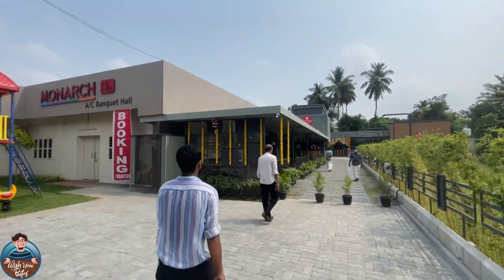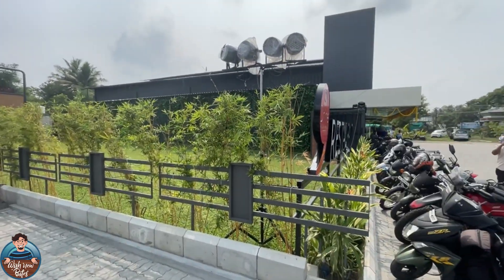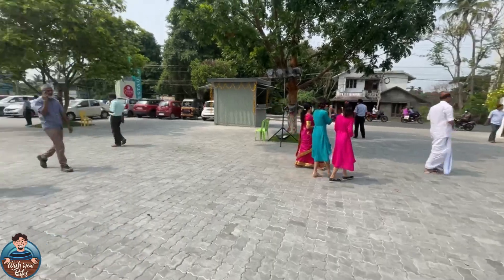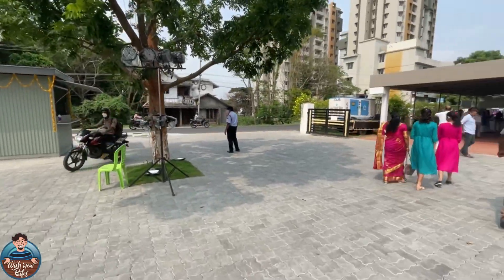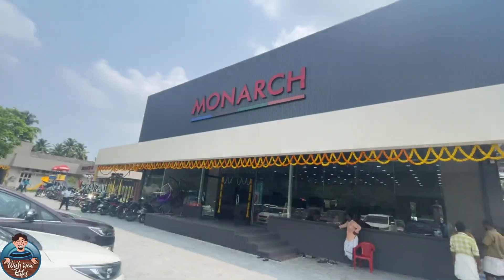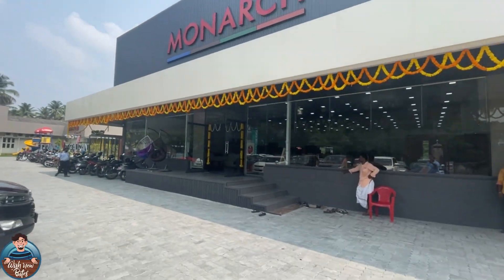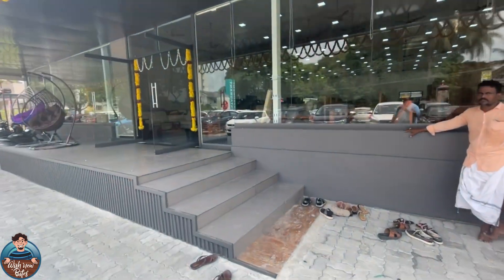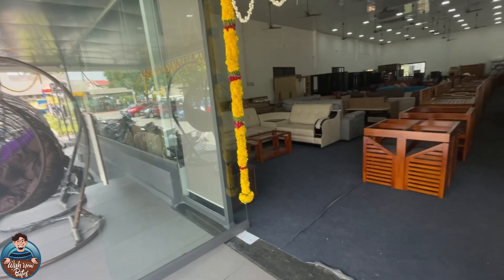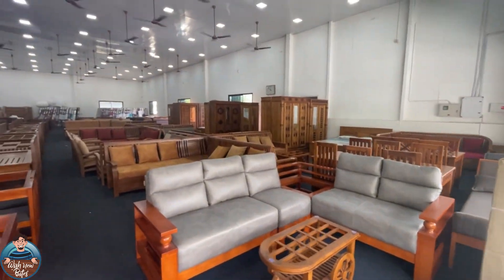The soft launch was already one week back, and this is a full review video of the restaurant. This restaurant is located in West Yakkara. There is a nice glimpse of the street and the Monarch storefront.